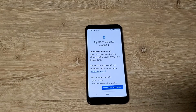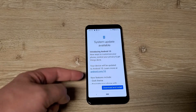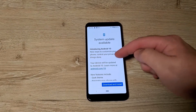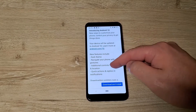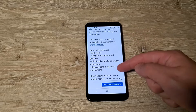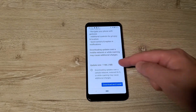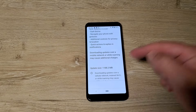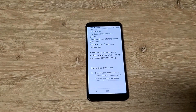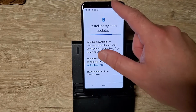Android 10 is available for the Google Pixel 3a XL — this is the T-Mobile variant. I assumed it would be available but wasn't positive. It's going to add a dark theme, more gestures, privacy, and so on. It's a pretty big update, so I'm going to go ahead and download it. This is the T-Mobile variant I got directly from T-Mobile. It's downloading now.